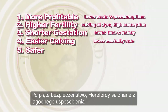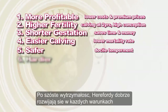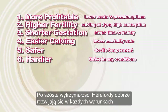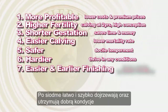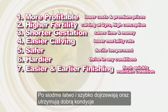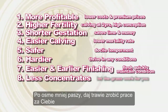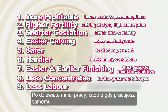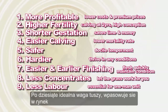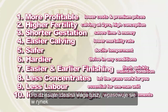Five, safer — Herefords are famous for their docile temperament. Six, hardier — Herefords will thrive in any conditions. Seven, easier and earlier finishing — Herefords flesh quickly and maintain their condition. Eight, less concentrates — let the grass do the work for you. Nine, less labour, essential for a one-man unit. Ten, ideal carcass weight, suitable to fit today's market requirements.